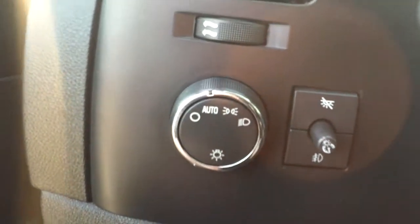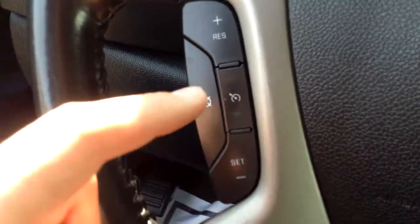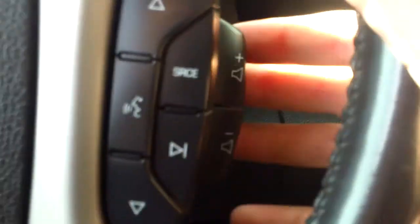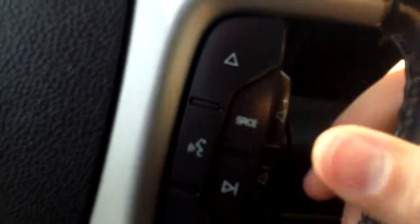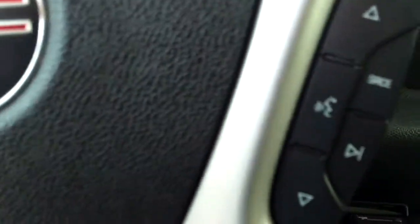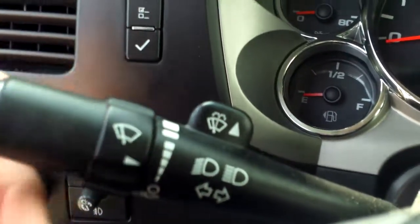On the left here, we have our light settings for our exterior and interior. Cruise settings on the wheel — cancel, resume, set on and off. We have volume over here, switching your radio stations like your presets, seeking and scanning, switching your source between AM, FM, XM, as well as your voice commands for your Bluetooth. Right back here we have our blinkers as well as our wipers.